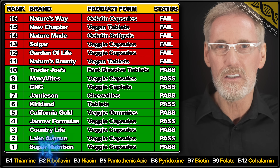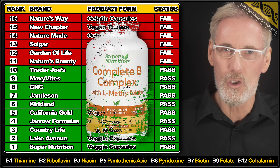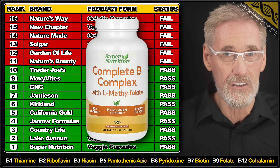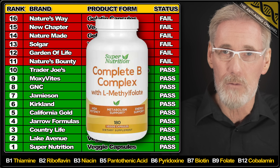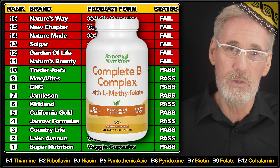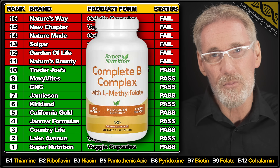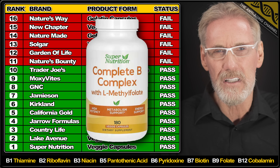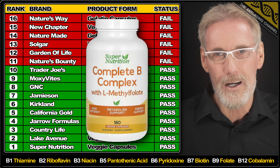And today's winner is B Complex veggie caps from Super Nutrition. All the ingredients closely match the label claim — all actually slightly over — and the superior form of B12 was used. No issues with the capsule fillers, although of course I would prefer none. Perhaps more surprising is the product's price point, which is exceptionally low for this quality, so well done Super Nutrition.